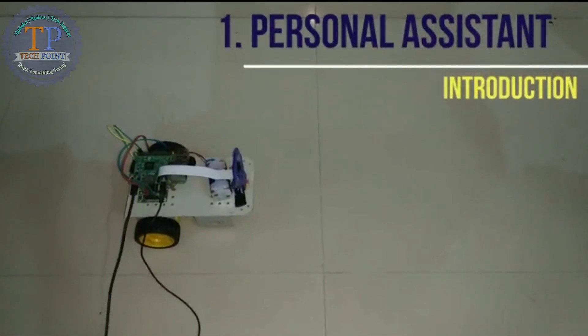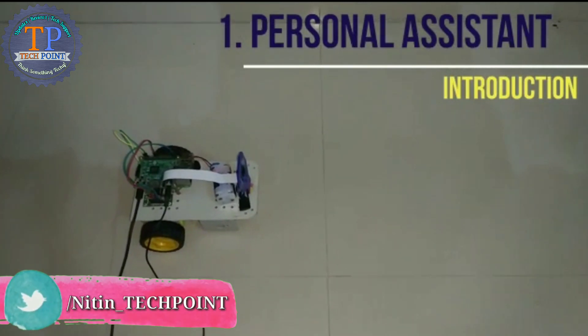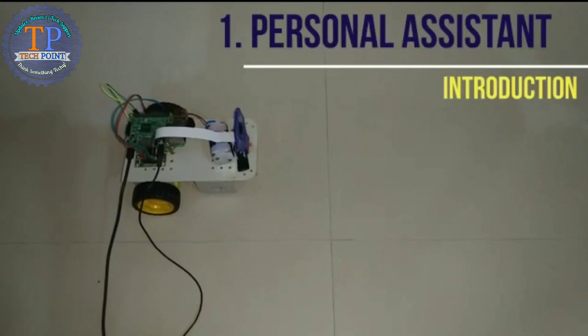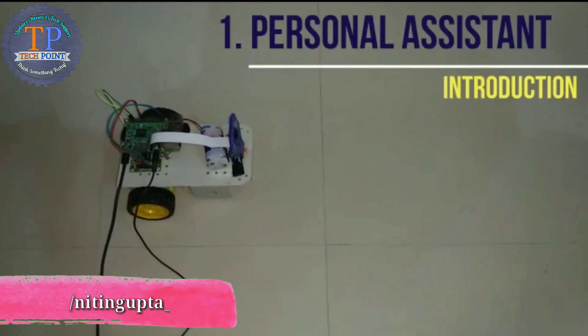Trigger: introduce yourself. Hello, I am PyBot. I am an open source collaborative personal assistant. I can read text for you and can move accordingly. I can recognize faces and can detect objects. Tell me, what would you like me to do?